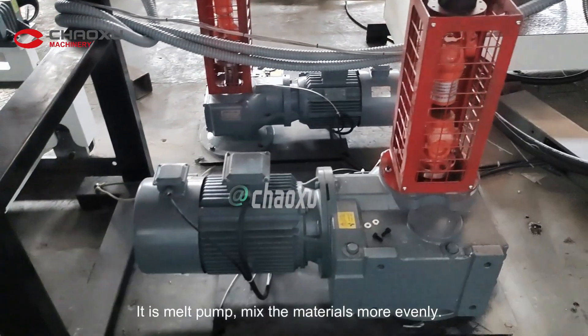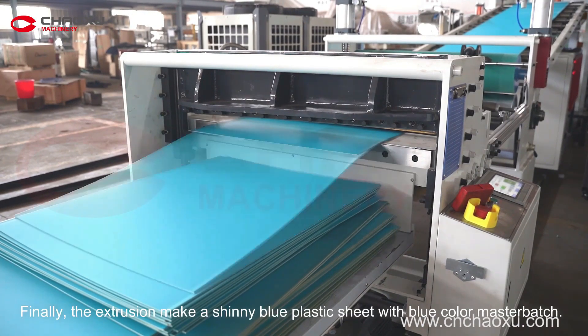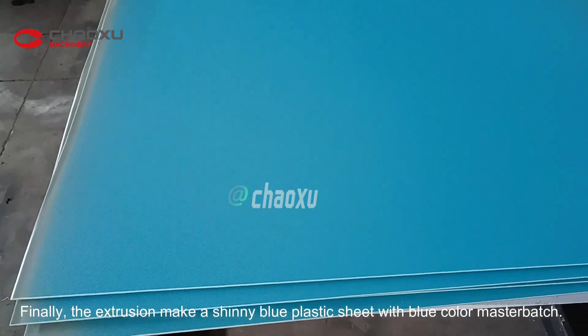This is a melt pump, which makes the materials more evenly distributed. Finally, the extrusion produces shiny blue plastic sheets using blue-coloured master batch.